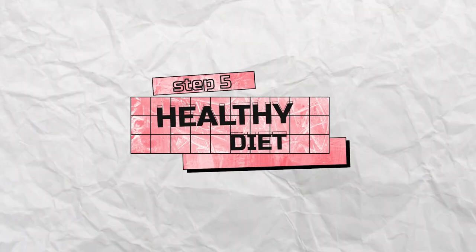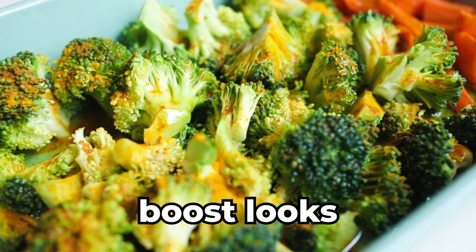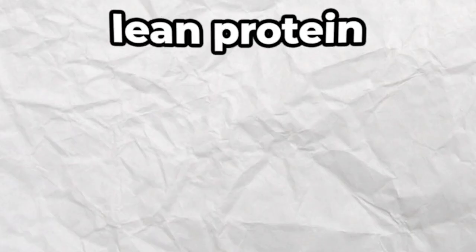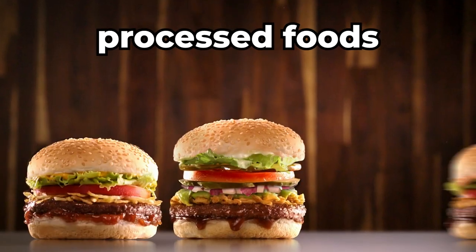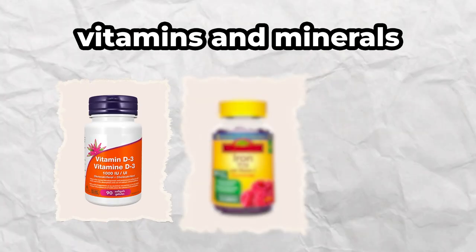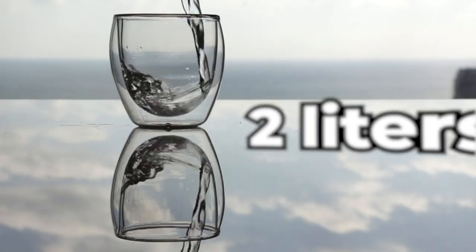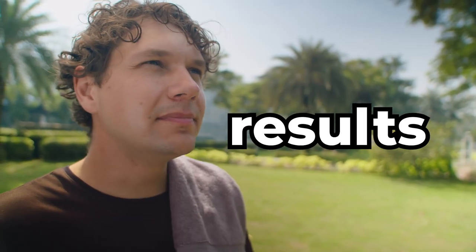Step number five: a healthy diet. Improving your diet will not only help you boost your looks, but also make you healthier and more energized. Eat fruits and vegetables. Choose lean protein sources like chicken, turkey, or fish, and remove processed foods and sugar. Make sure you get enough vitamins and minerals like vitamin D, iron, and zinc — they're extremely important for healthy skin, hair, and nails. Top it off with drinking two liters of water per day, and you will see results sooner than expected.